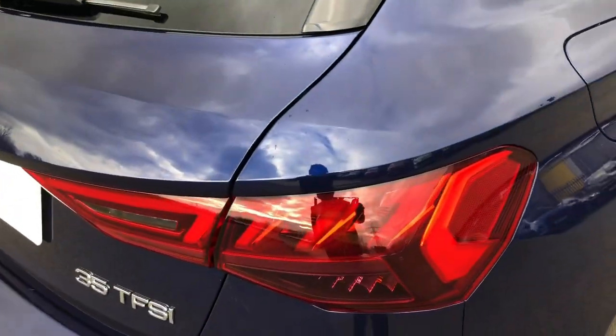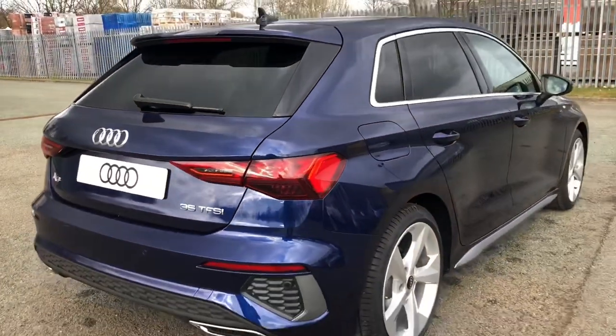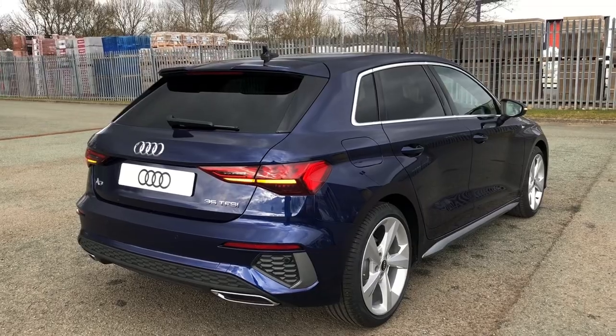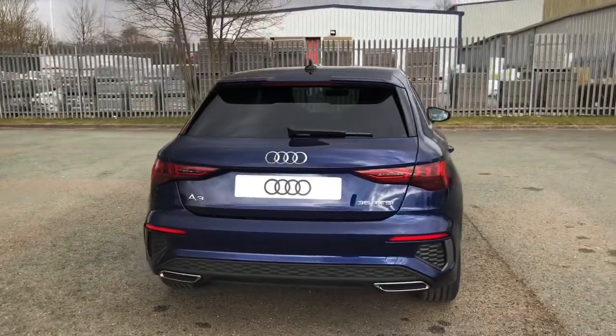Round the back you'll see the LED rear lights with dynamic rear indicators, as well as a roof edge spoiler and S Line enhanced rear bumpers and rear diffuser, which definitely give this car a more aggressive style over the Sport model.